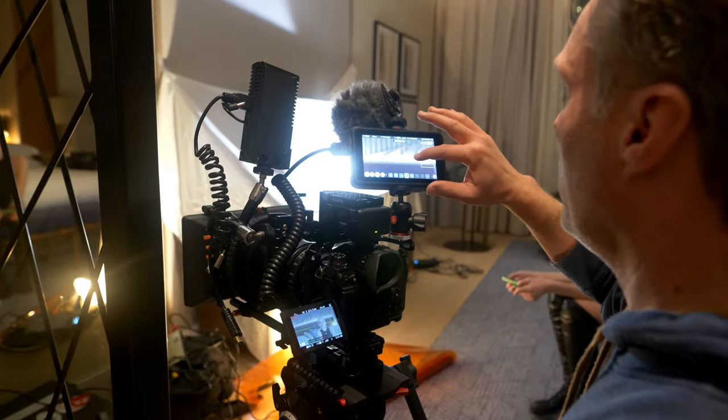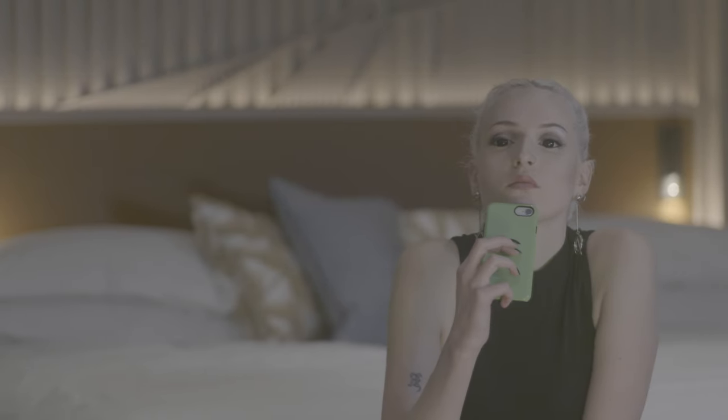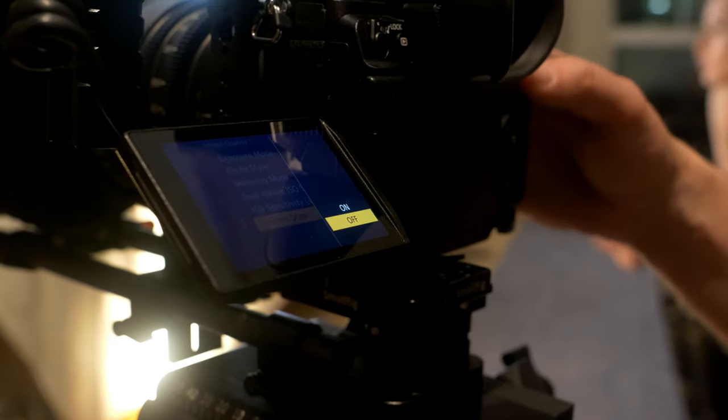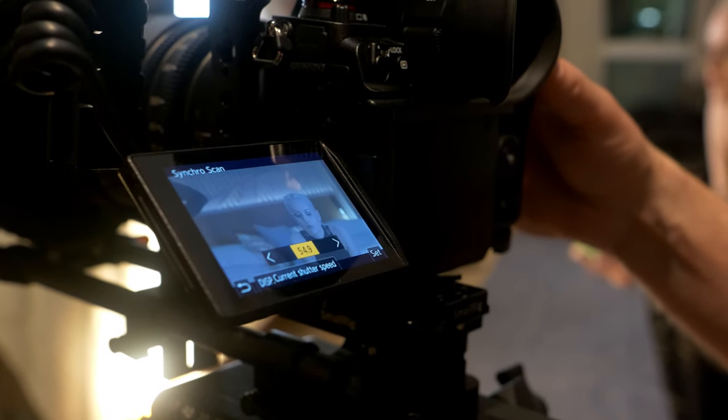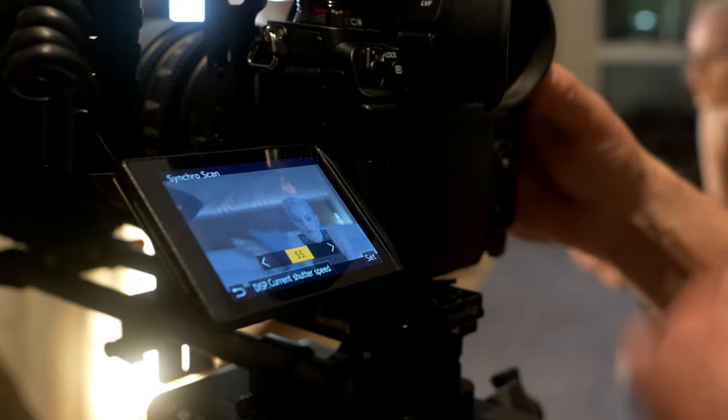We've got flickering on the lights around the headboard — I think it's due to the light fittings. I'll just use the synchro scan and dial in a different frequency. And just like that, it's gone.